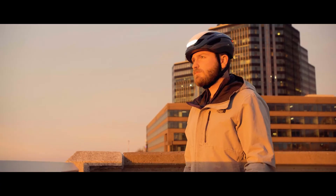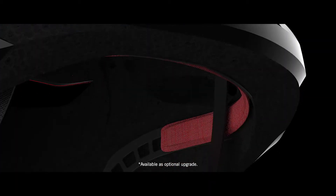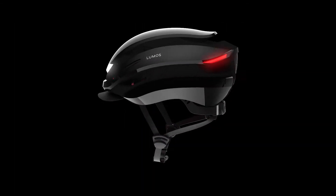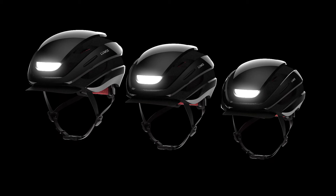Over the years, we've received a ton of feedback and feature requests from our awesome community of LUMOS helmet riders. We are excited that we were able to incorporate many of those requests into ULTRA. You asked for a visor, we got a visor. You asked for larger and smaller sizes — ULTRA will now come in three sizes: small, medium, and extra-large, for a comfortable fit for the whole family.